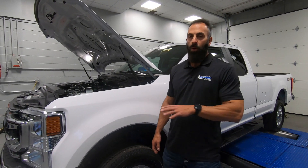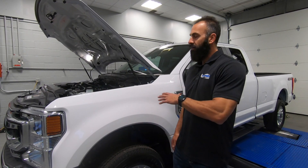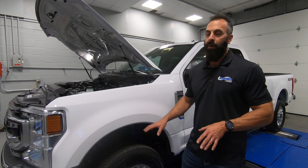This thing crushes the competition. Ford isn't number one in trucks for no reason. This thing here is better than the 6.4 in the Hemi. It's better than the 6.6 that GM's got out. It just really makes the competition look bad.